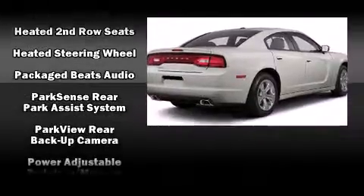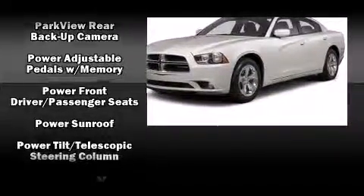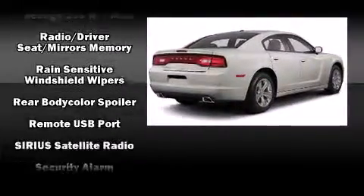Passenger security is always assured thanks to the various safety features, such as head curtain airbags, brake assist, and four-wheel disc brakes with ABS.